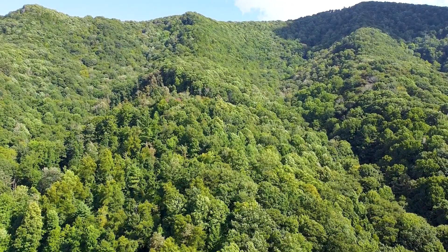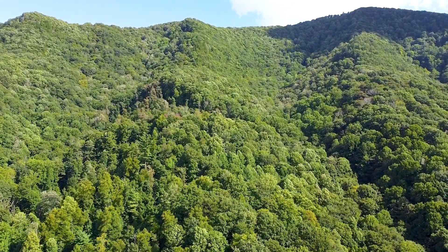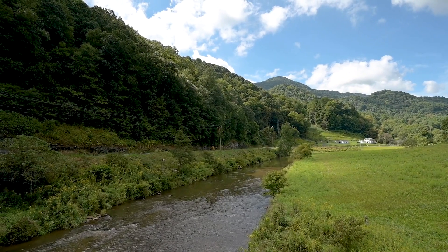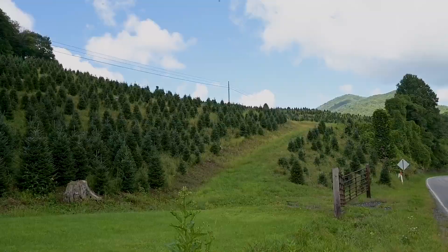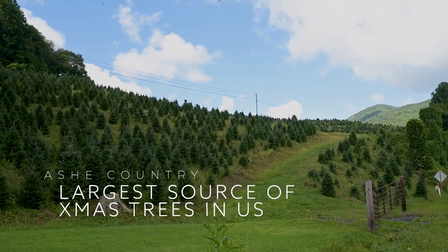The land above us is all protected in conservation easements, and they protected it because of the clean water. If you don't protect water at its source, where can you protect it? The water coming out of the ground out of these mountains is clean, fresh spring water. It's not really a rainforest here, but it's almost a rainforest — we get about 50 to 60 inches of rain a year.